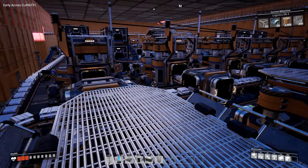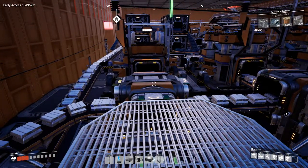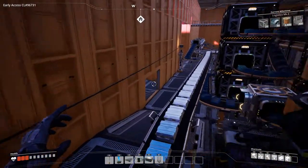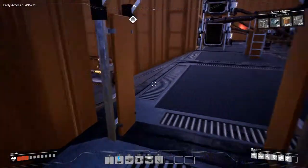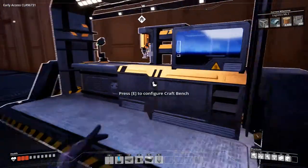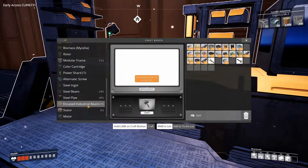We need rotors, we need reinforced steel. Let's get to my workbench — I've got workbenches all over this place. The plans for next week are to move the steel production up a little bit. We need steel beams, steel pipes, stators, and motors. And also the MK3 industrial beams.